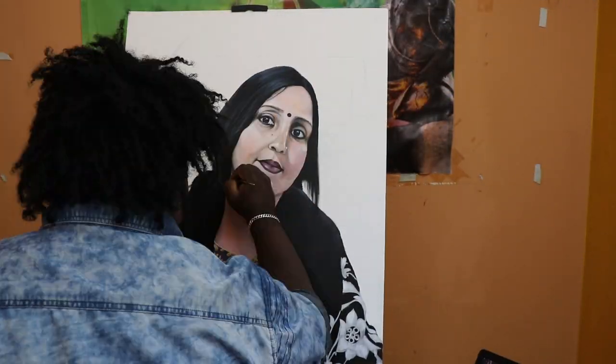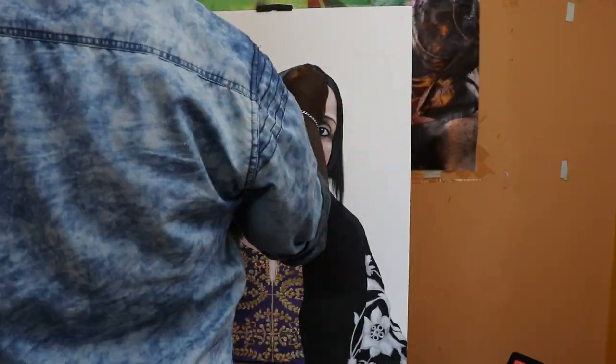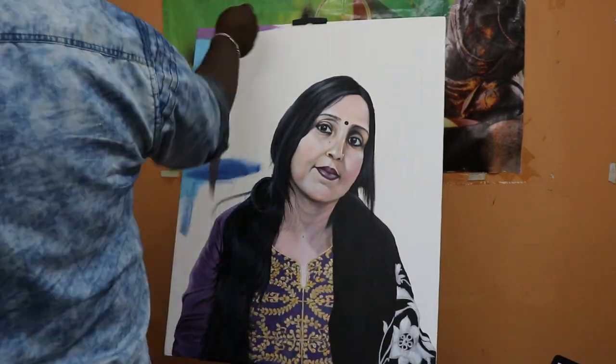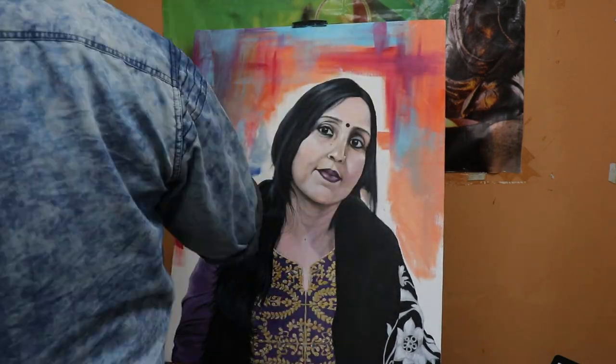Then I waited for 24 hours to dry. Then framing and packaging. Then I sent the painting to Indore through the Blue Dart courier. Tarun was more happy than my expectation, and his mother blessed me a lot. It was an unforgettable, beautiful moment.